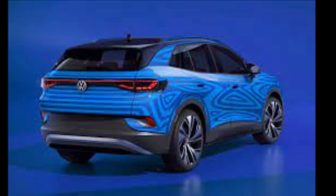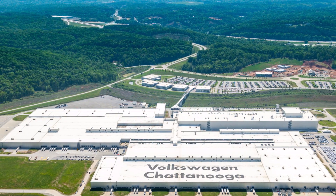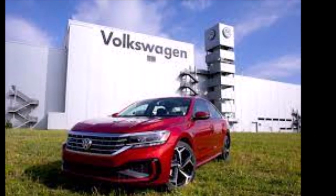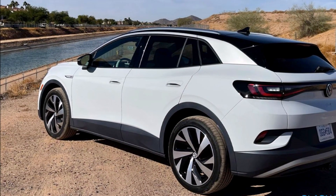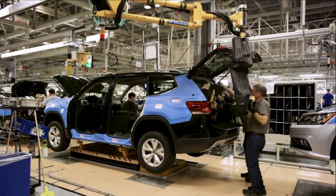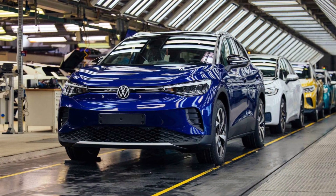According to a recent LinkedIn post from Volkswagen America's President and CEO Scott Keogh, he details seeing the first operational production lines at the Volkswagen Chattanooga plant while touring the first EV assembly lines at the facility. He said: "I had the pleasure of watching a pre-production version of the Volkswagen ID.4 come down the line."